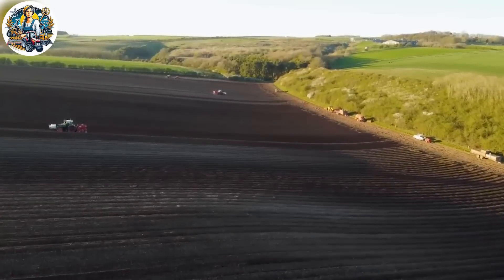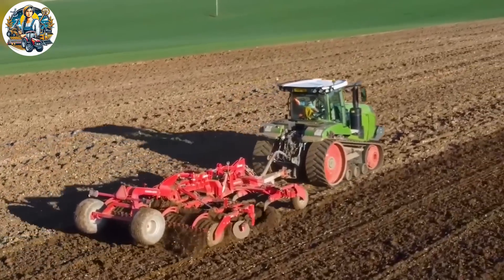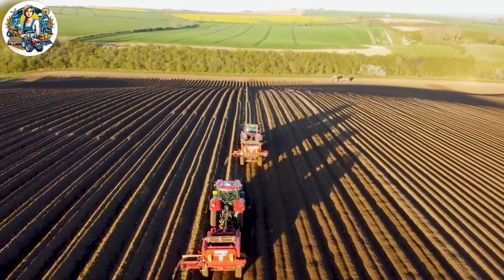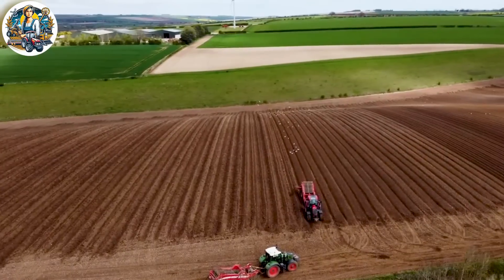Potato cultivation is a meticulous agricultural process involving several key steps to ensure a successful harvest. While this used to be a labor-intensive task for farmers in the past, modern agriculture has streamlined everything with an automatic potato planting machine. This is truly remarkable.